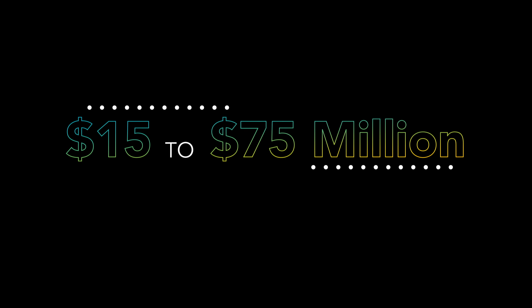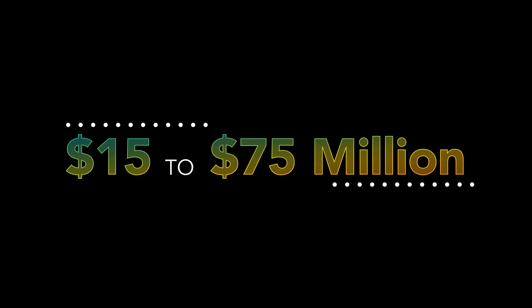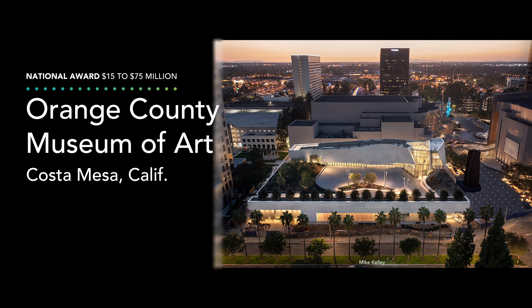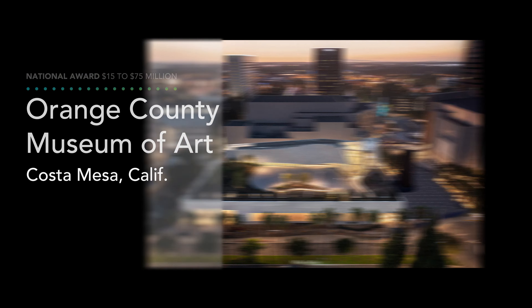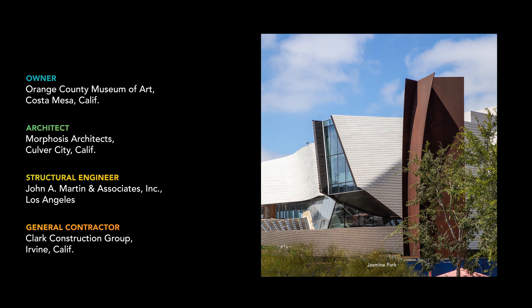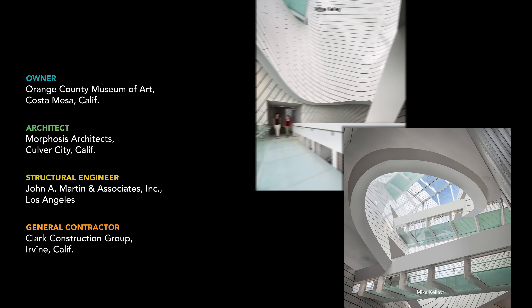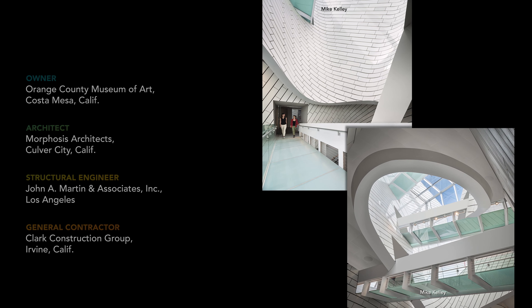The next category honors projects that cost between $15 million and $75 million. The Orange County Museum of Art in Costa Mesa, California takes the national prize. Its flowing, irregular structure houses intimate small galleries, a reconfigurable main exhibition space, and a rooftop terrace for large-scale sculptural works.